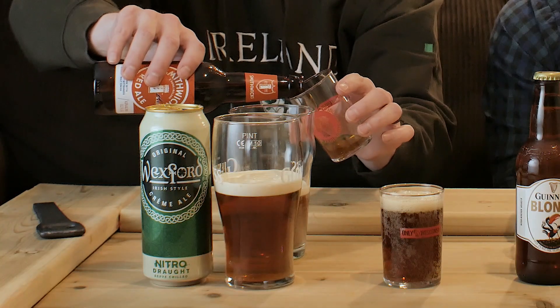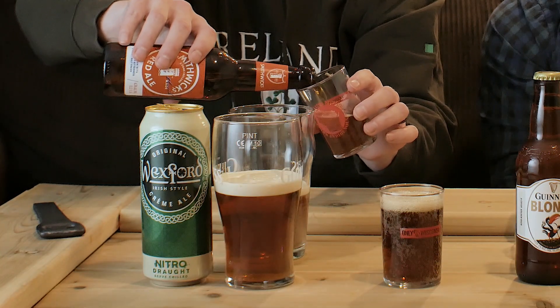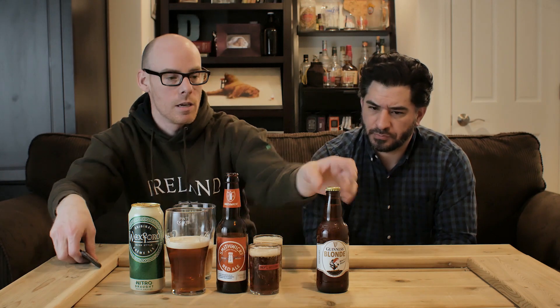Next we'll open up the Smithwick's Red. It pours pretty easy — you can see this has a distinctive red color to it. And lastly, the Guinness Blonde.